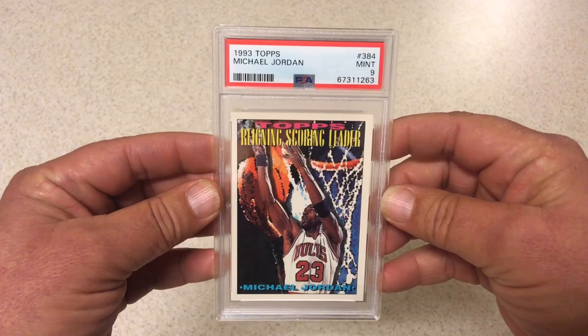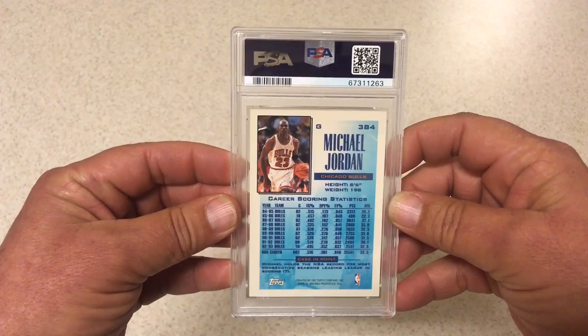1993 Topps reigning scoring leader Michael Jordan, PSA 9. Okay with this one — of course hoping for a 10, didn't quite get there, but a 9 is still good in this card.